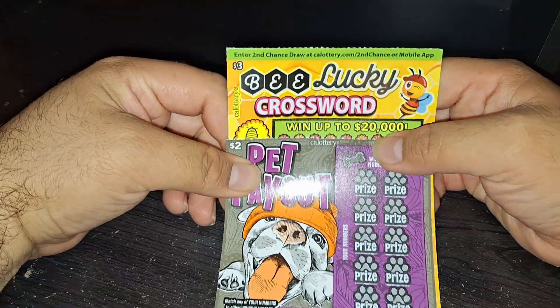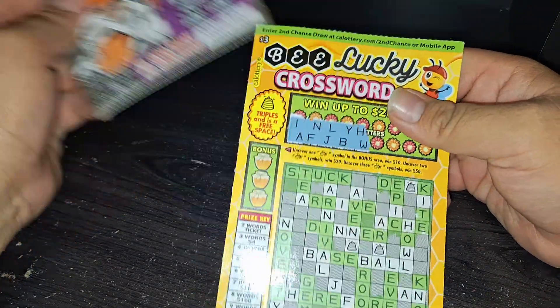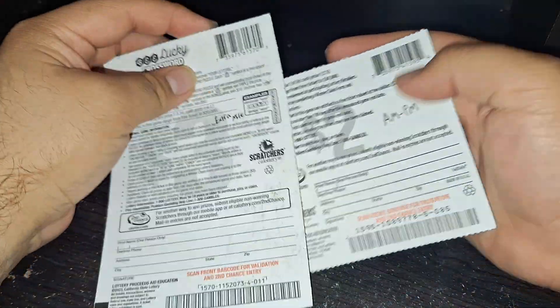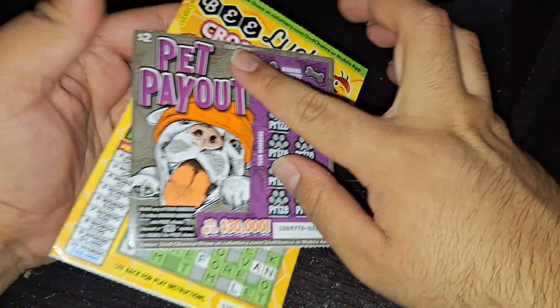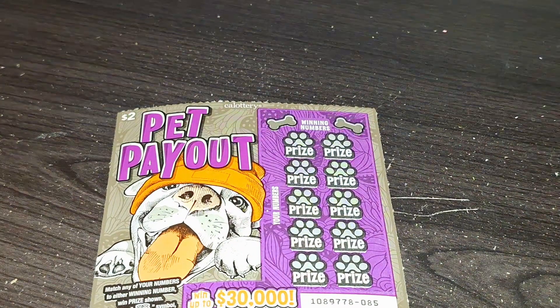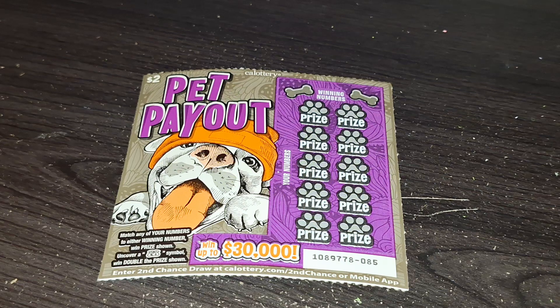So this is a $5 scratcher session. $2 Pet Payout, ticket number 85. $3 B Lucky Crossword, ticket number 11 from AM PM. And this one I got from Extra Mile with a Chevron gas station — I don't usually go to the Chevron. Yeah, I got that one from Elk Grove Boulevard right close to Highway 99.